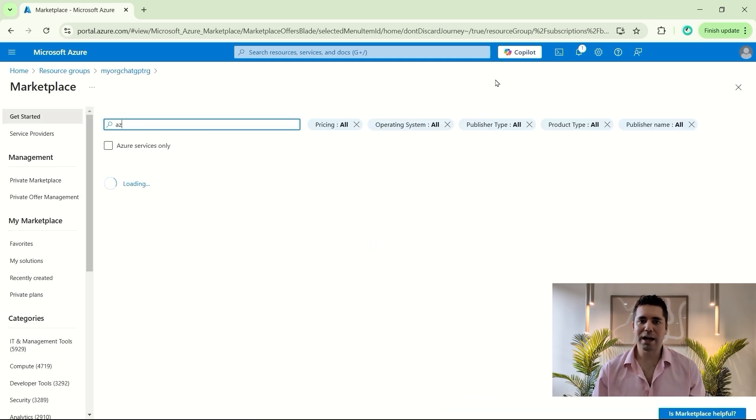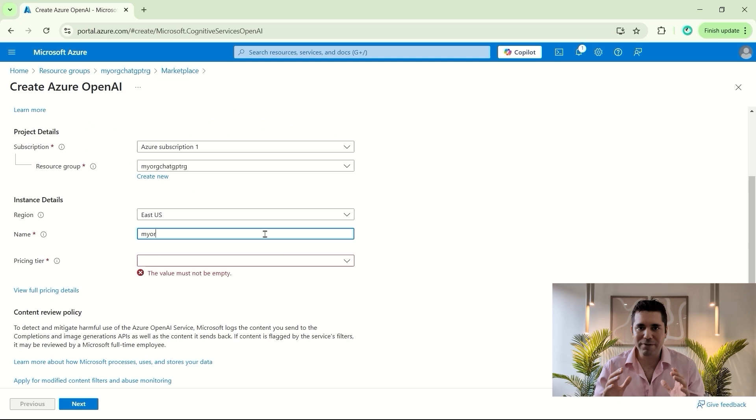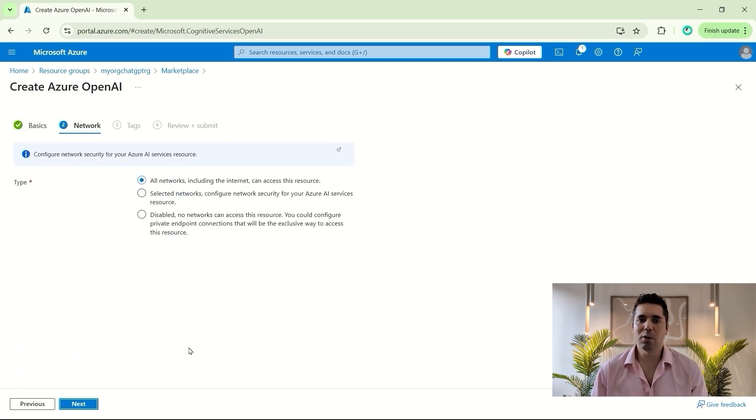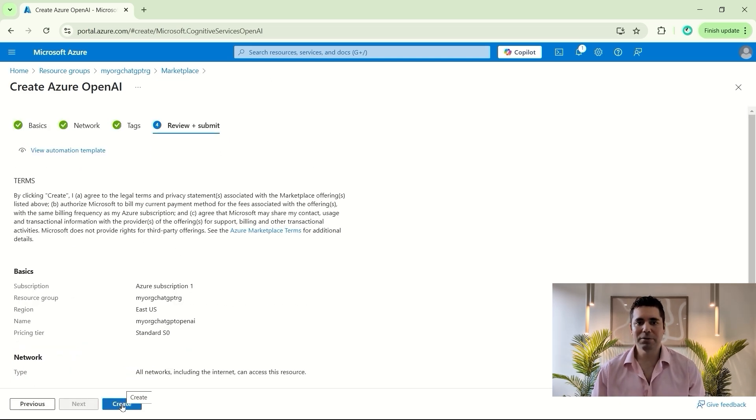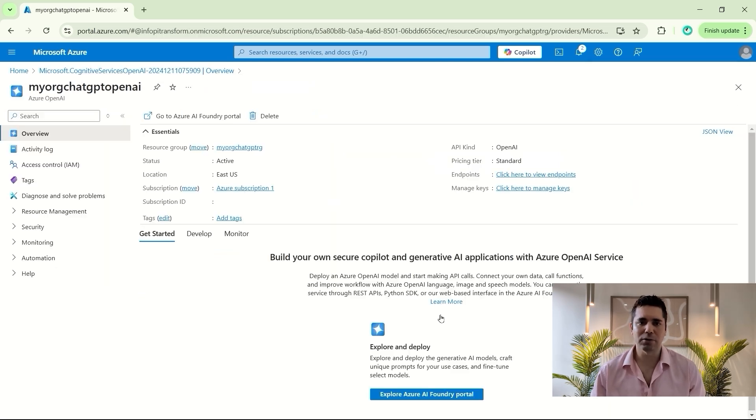Then you're going to create an Azure OpenAI service, which is Microsoft's private copy of the OpenAI service, but keeps your data within your Microsoft tenant rather than having it go to OpenAI.